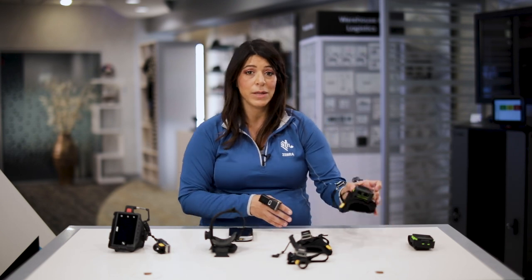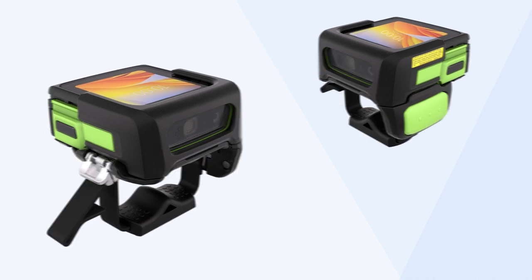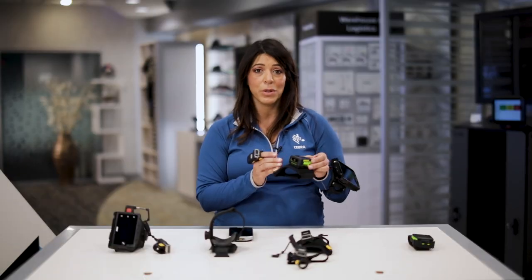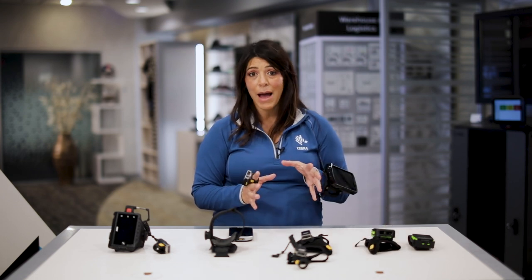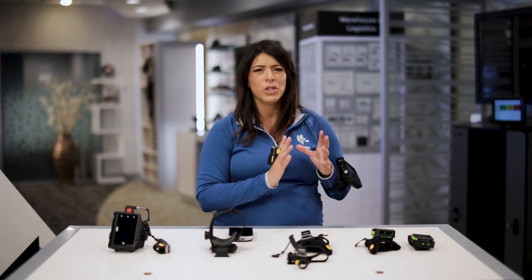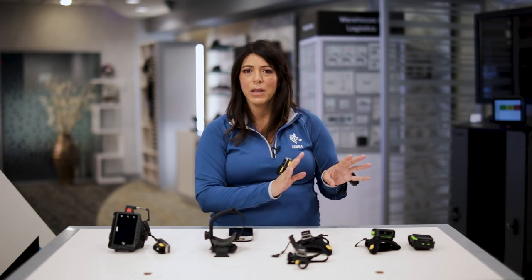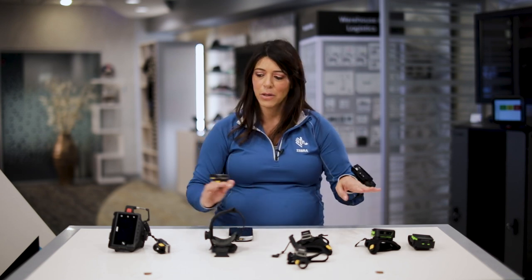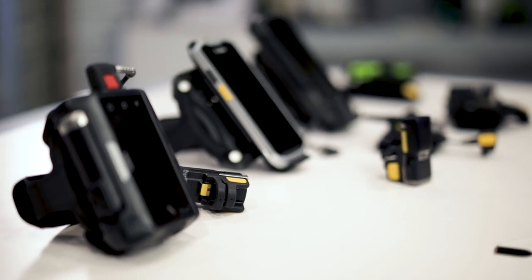Next we have the WS50, our all-in-one wearable mobile computer. This takes a mobile computer and converges the data capture into one all-in-one device. It's great for task-specific applications where a user just has to do intense scanning and only needs limited interaction with their display — they don't need a full screen like the WT6300, which would be overkill in those use cases.